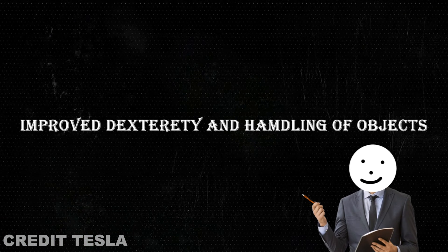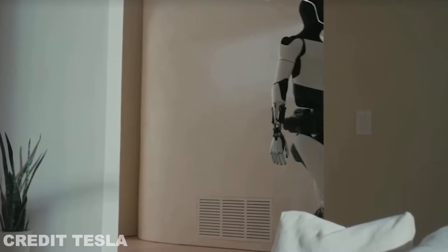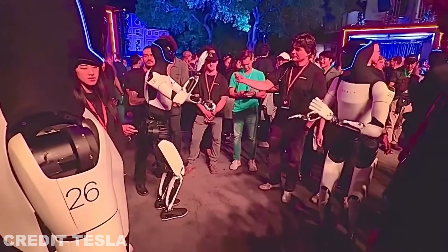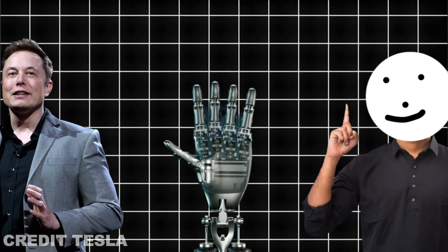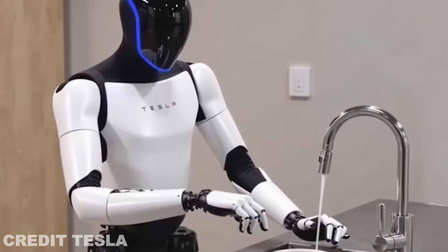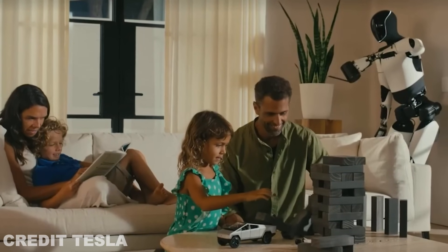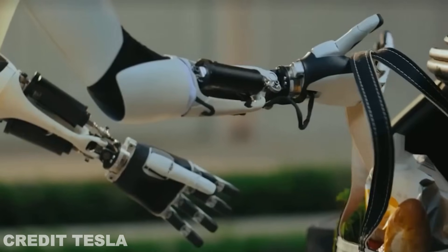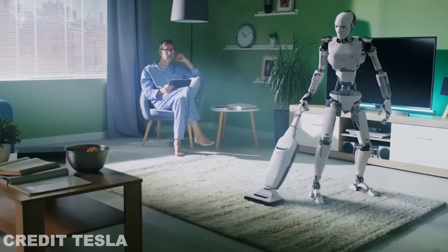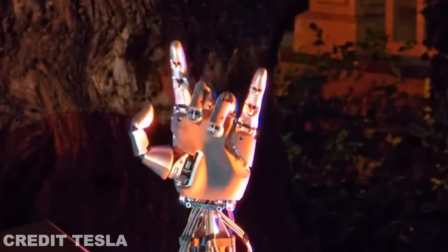Another big leap is the improvement in Optimus' dexterity. The Gen 3 version of the bot will have better hand-eye coordination, making it more effective at handling a wide range of objects, from delicate glassware to heavy tools. Musk has hinted that this version will feature more flexible fingers, giving Optimus the ability to grip and manipulate objects with greater precision. This will make a world of difference in scenarios from industrial settings to household chores. Imagine a robot that can hold a cup of coffee without spilling it, or assist with complex assembly lines with accuracy.